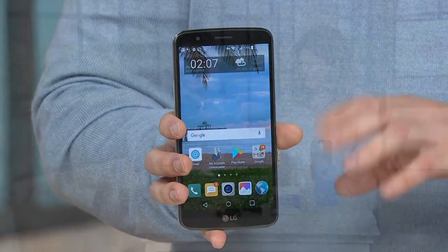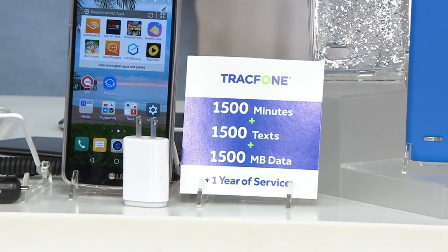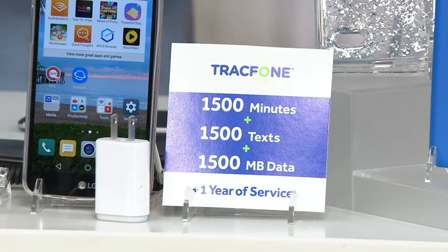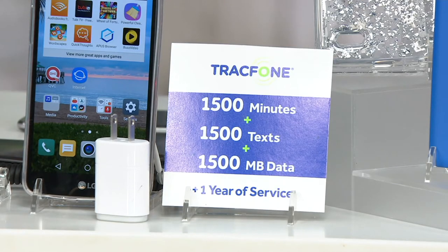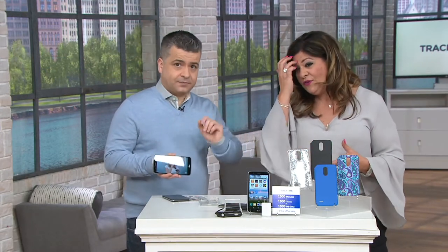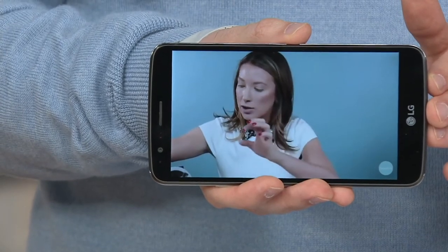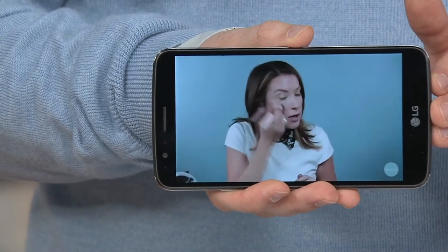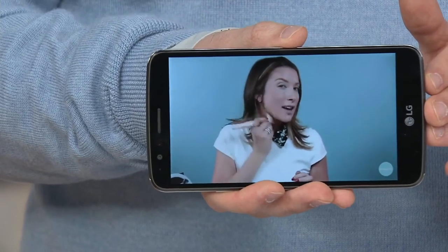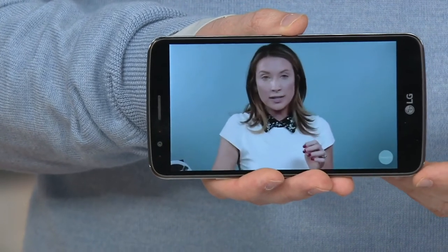The TrackPhone comes with 1500 minutes, 1500 texts, and 1.5 gigabytes of data right out of the box — and you have a full year to use it. It doesn't start counting until you activate the phone. So if you have a kid going off to college or starting sixth grade in fall 2018, you can order now and take advantage of the easy pay and free shipping.